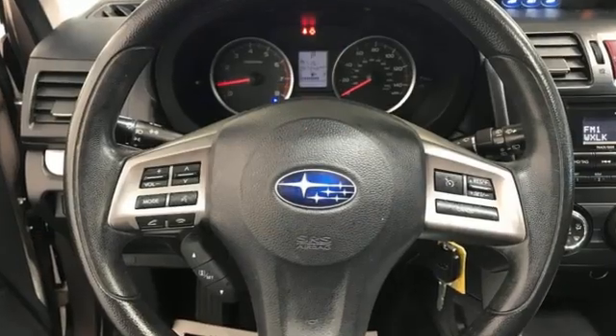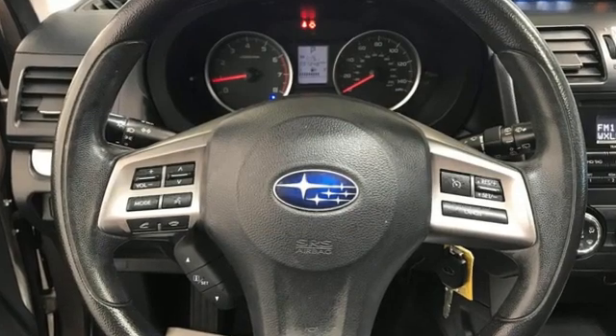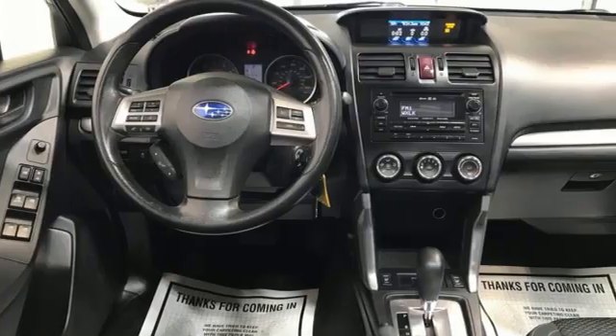Motor Trend Pro claims this former SUV of the year winner brings its A-game. Durable, reliable, Subaru.